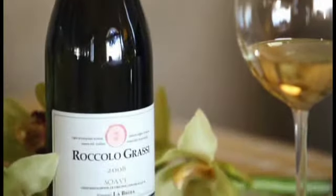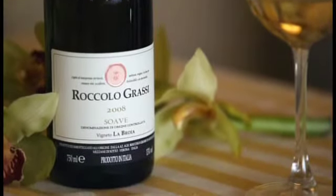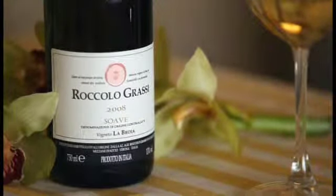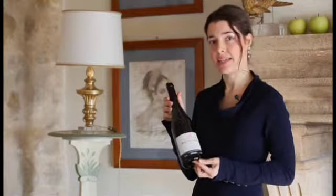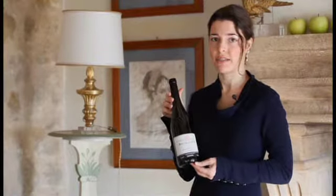Today I'm so glad to introduce a wine called Soave La Rocola, made by Rocco Ingressì. It's a white wine from the eastern part of the hills in the province of Verona, in the Veneto region.